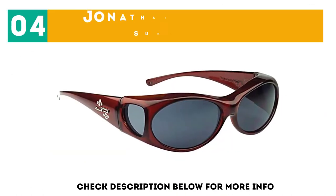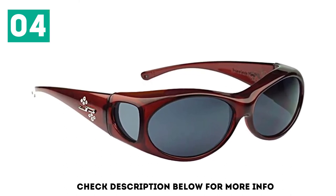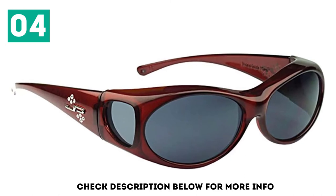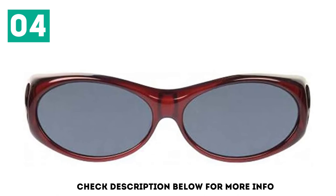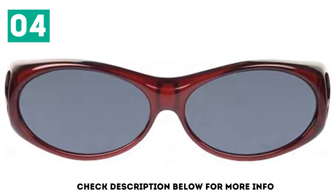At number 4, JONATHAN PAUL Fit Over Sunglasses. Women will appreciate the Jonathan Paul Eyewear Aurora, which features certified Swarovski gems in the arms for a hint of shimmer. These work admirably by eliminating harmful wavelengths of light and reducing distracting glare, offering the most extreme eye protection.